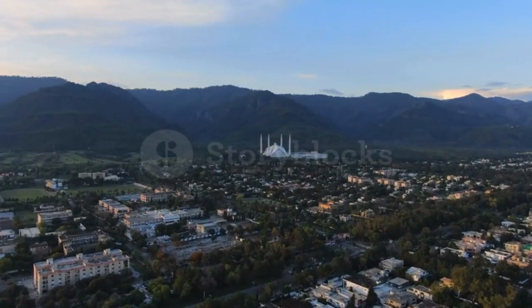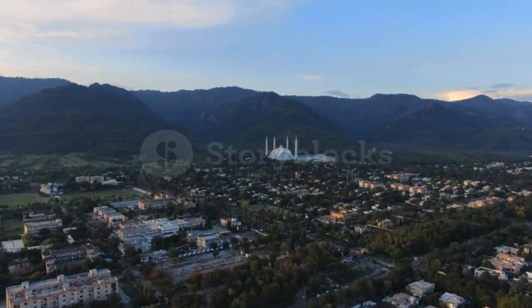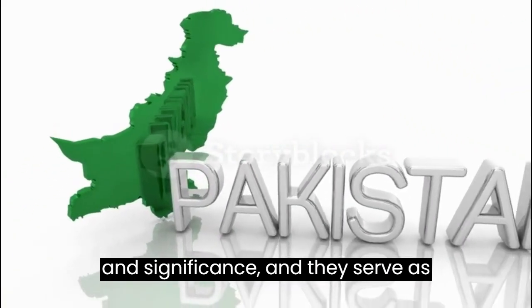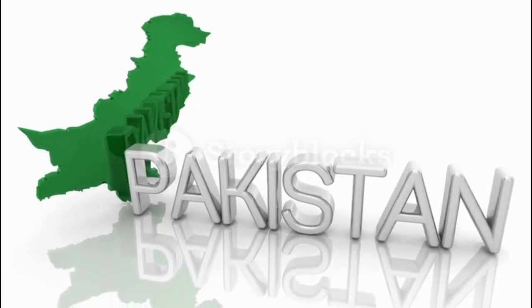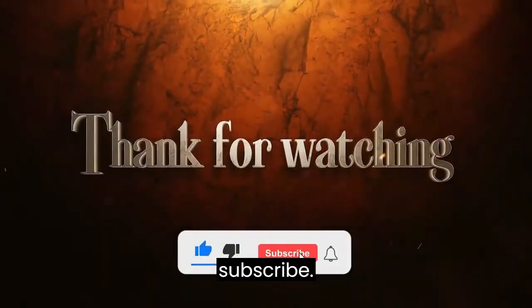These are just a few examples of the many historical landmarks in Pakistan. Each of them has its own unique story and significance, and they serve as important reminders of the country's rich cultural heritage. Thanks for watching and please do subscribe.